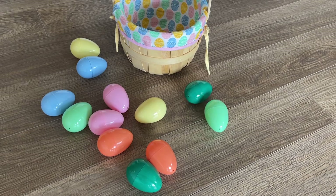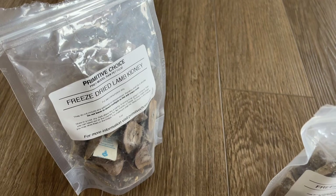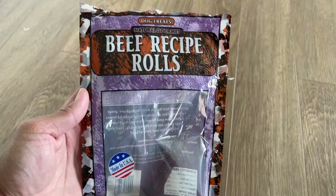Hey guys, today we're doing an Easter egg hunt! We have some of Tundra's favorite treats — we have kidney, tongue, and some liver and beef sticks that we're going to cut in little pieces and put them inside the eggs.